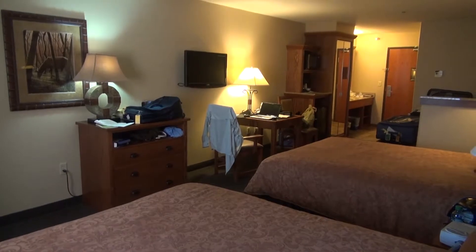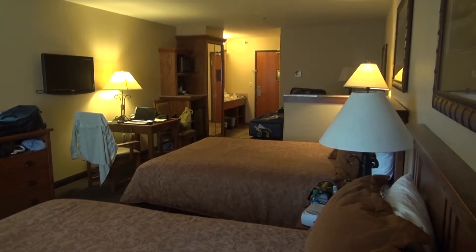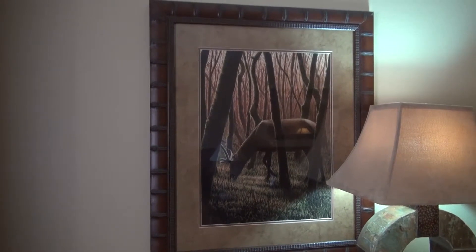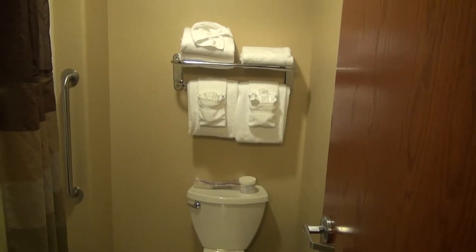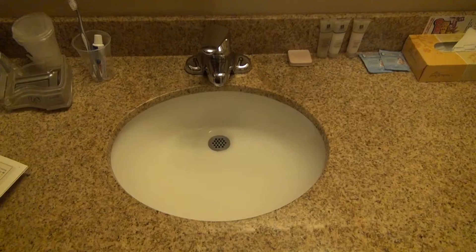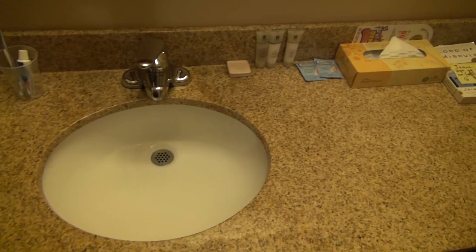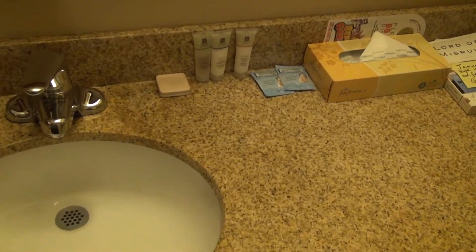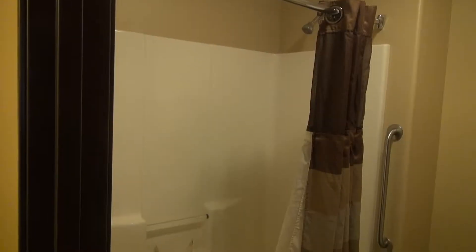Another positive is the room is air-conditioned, which is really needed on hot summer days. There is interesting artwork on the wall. There's nothing special about the bathroom at all. The sink itself is outside of the bathroom — that's a positive — but there are very few amenities, and that's not a positive. A standard shower tub.